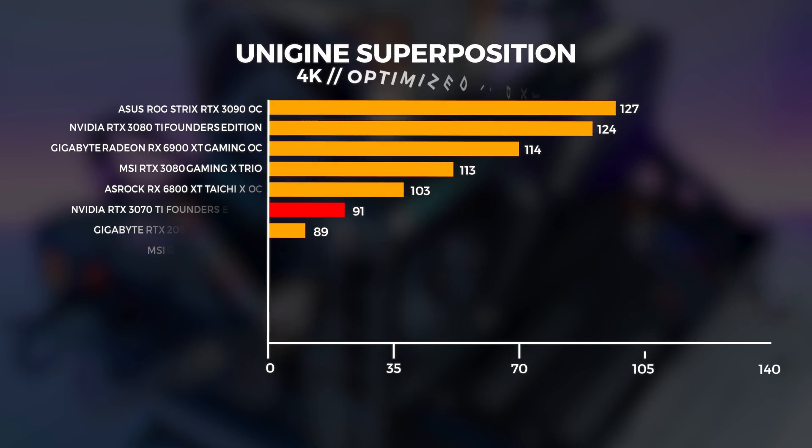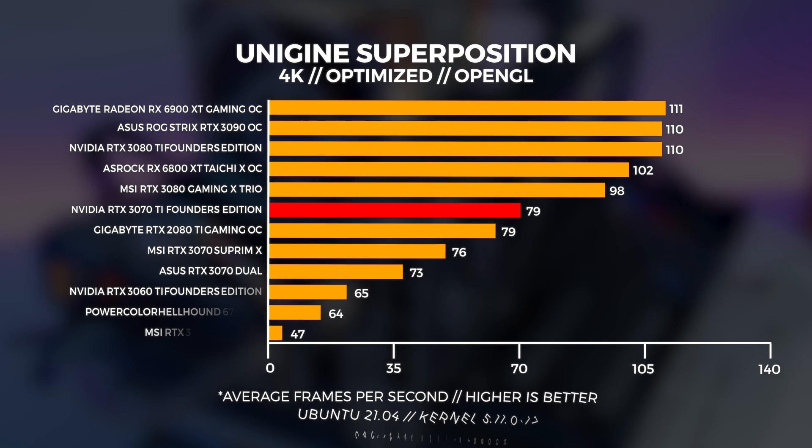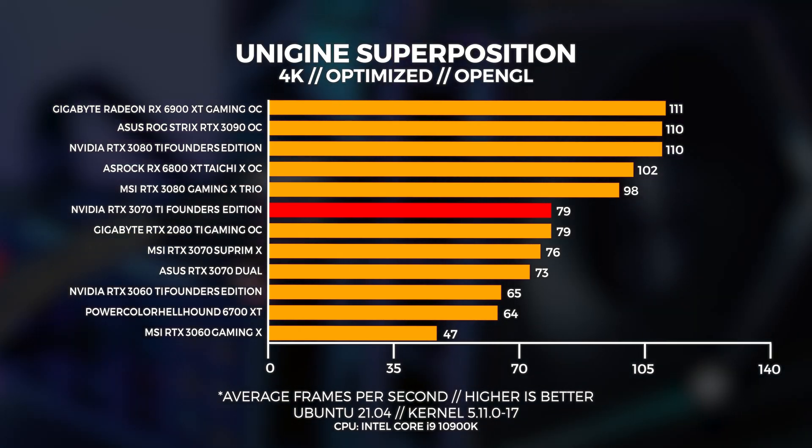At 4K in Windows, it's going toe-to-toe with the 6900 XT and easily outpacing the 3070. In Linux at 4K, the 3070 Ti equals the 2080 Ti in performance and beats the 3070 by a few frames.